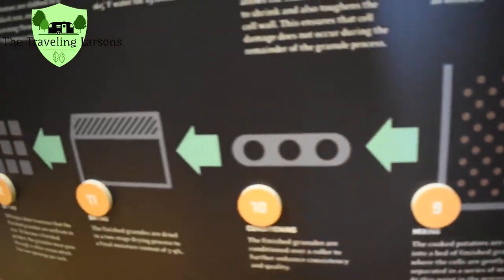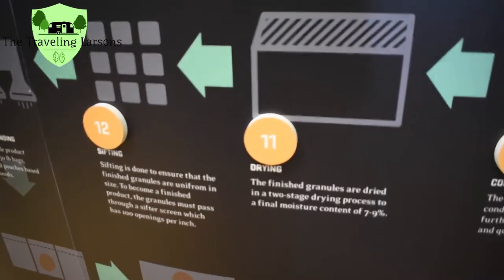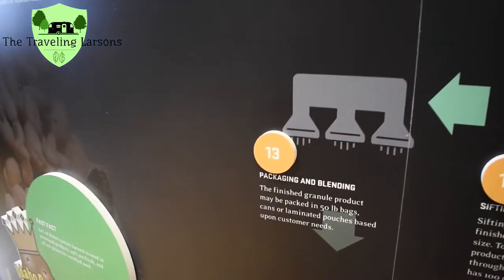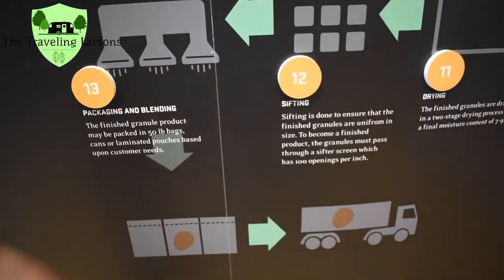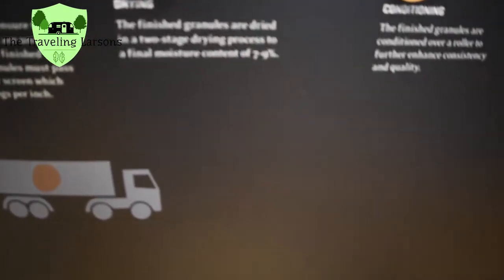And then mixing, conditioning, drying, sifting, and finally the 13th step is packaging and blending. Then it gets packed up and goes off on a truck to a store, and then it goes in your tummy.